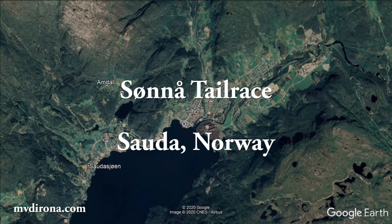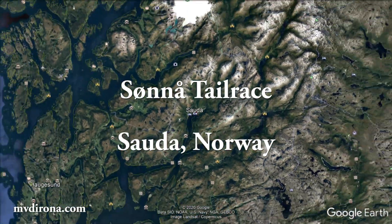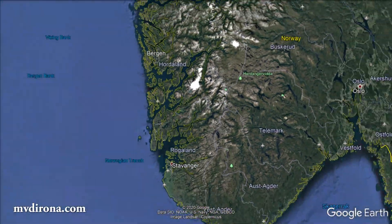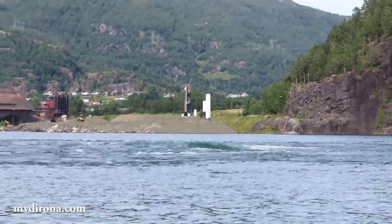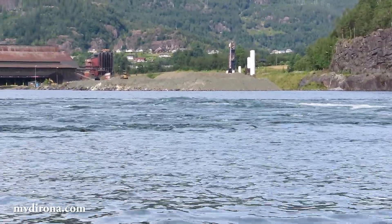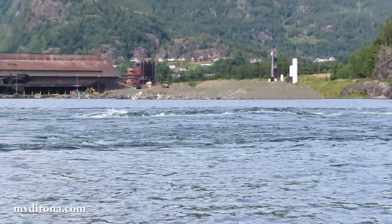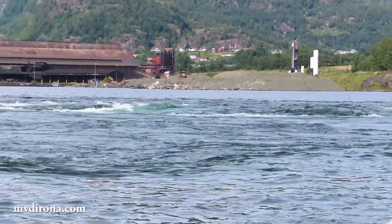When the Suno hydropower project at Sauda, Norway was started in 2006, the 265 megawatt facility was one of the largest power projects in Norway. The project involved no dam construction. Instead, a lengthy system of tunnels was built to channel the flow, including a nearly mile-long tail-race tunnel that empties 100 feet below the fjord.